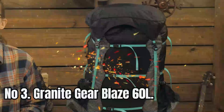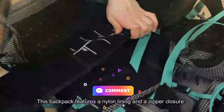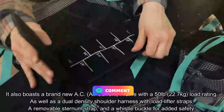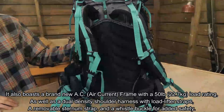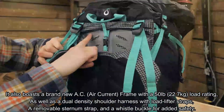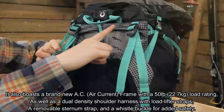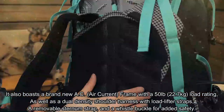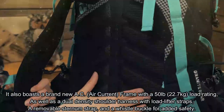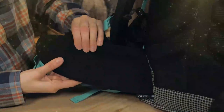Number 3: Granite Gear Blaze 60L. This backpack features a nylon lining and a zipper closure. It also boasts a brand new AC (air current) frame with a 50 lb (22.7 kg) load rating, as well as a dual-density shoulder harness with load lifter straps, a removable sternum strap, and a whistle buckle for added safety. The Synchan roll closure, along with crossing webbing straps, helps to compress and secure the pack's contents.